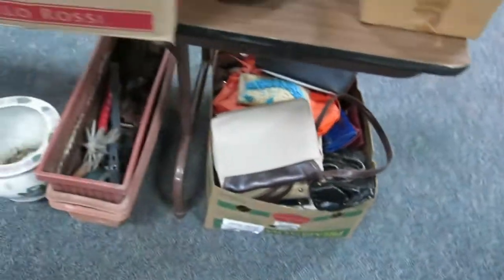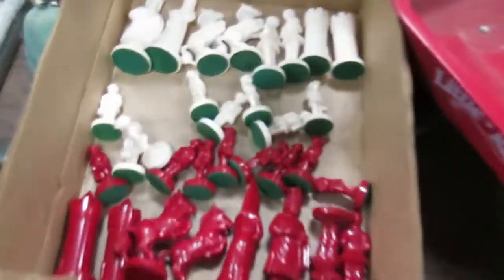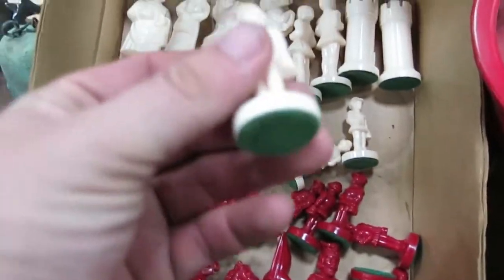Some angels, DVDs, purses, yard tools, hand tools, gloves. Really cool chess set — we don't have the board but the pieces are really cool.